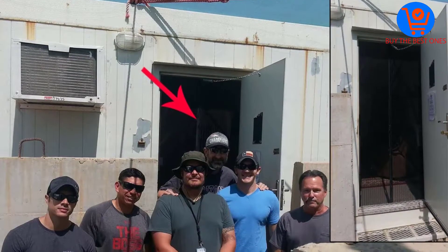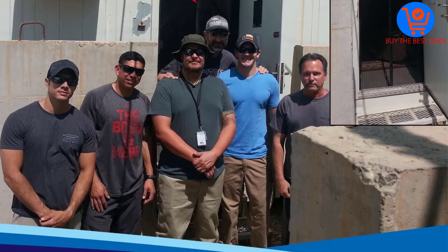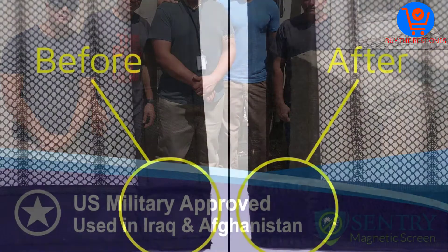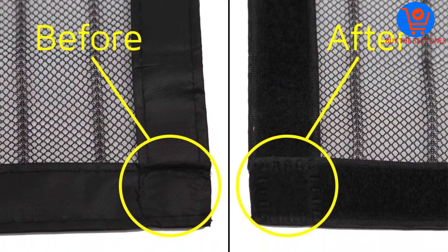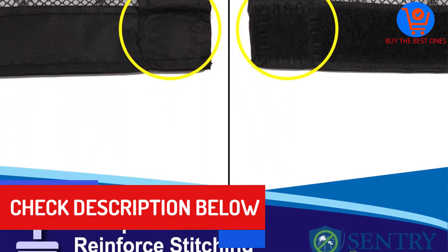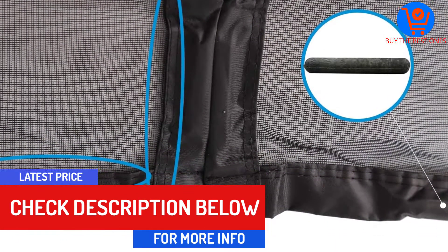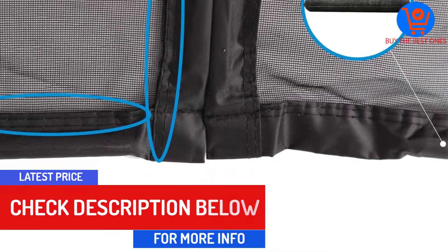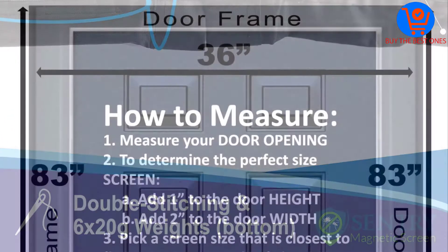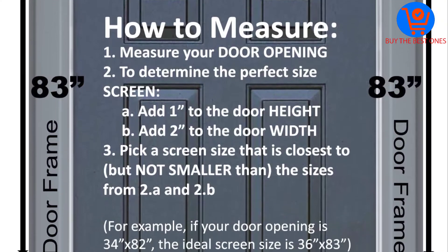It has 26 high energy magnets that are sewn into the seam to prevent them from breaking or falling off. The magnets close quickly and automatically to provide maximum convenience. Moreover, they are hidden from view to help improve the aesthetics of the door. Instead of a 30 gram polyester material, this screen door is made of a 60 gram fiberglass material, making it a lot more durable and perfect for frequently used doors. The reinforced edges also prevent fraying and ensure no bugs sneak inside.